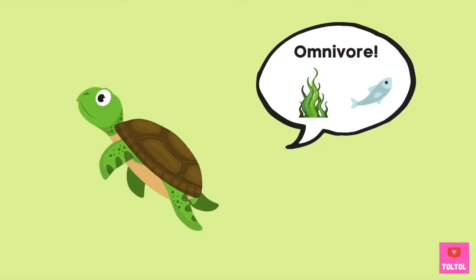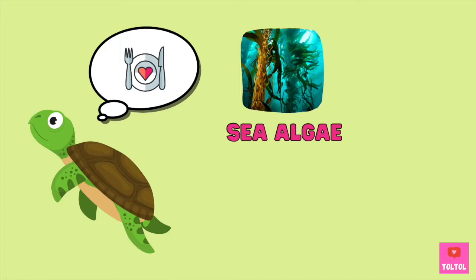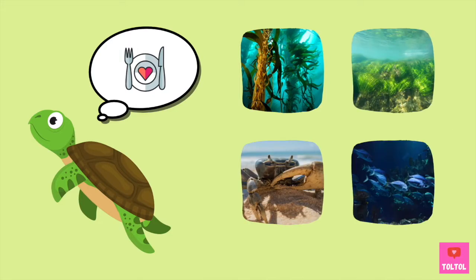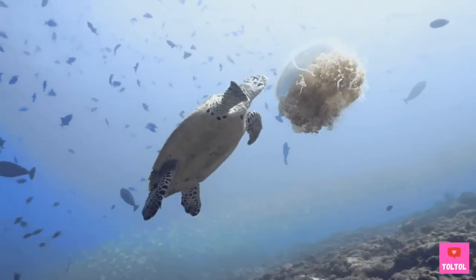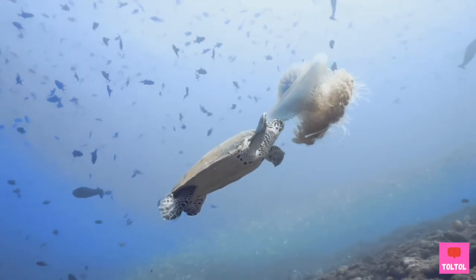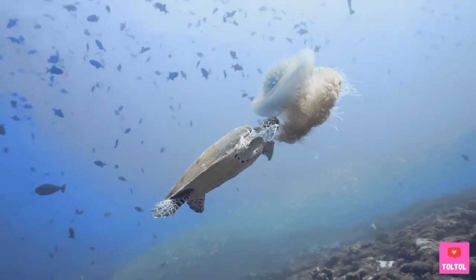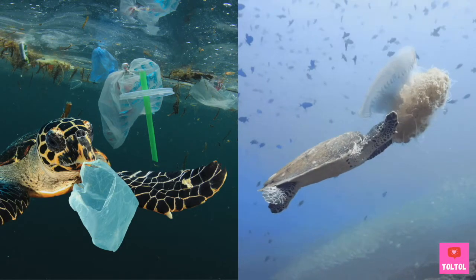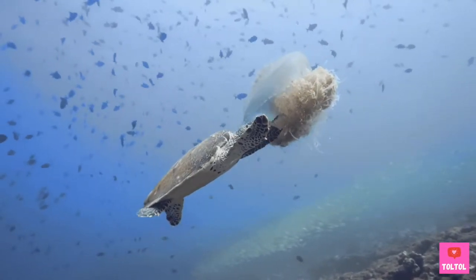Most sea turtles are omnivores, meaning they eat both plants and animals. They eat algae, seagrass, crab, and fish. Many of them love to eat jellyfish, and this becomes a problem sometimes — because sea turtles can mistake plastic trash for jellyfish! We need to keep our ocean clean!